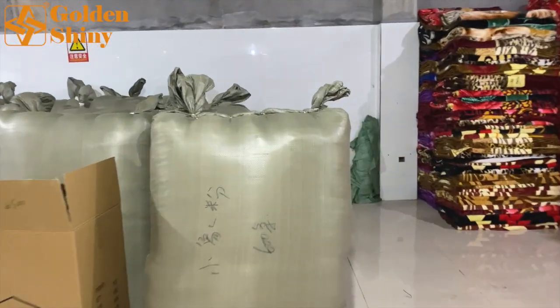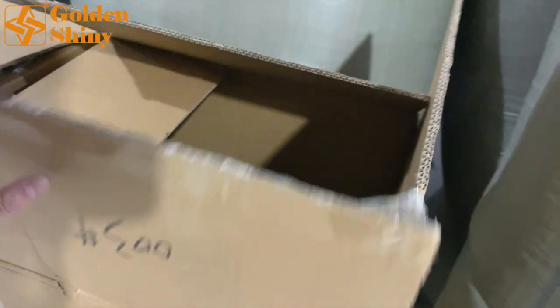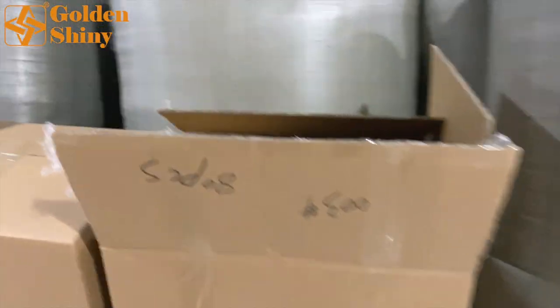Let's check out the packaging. This is one of the packages — the carton box. Some customers choose this carton box for putting their blankets.